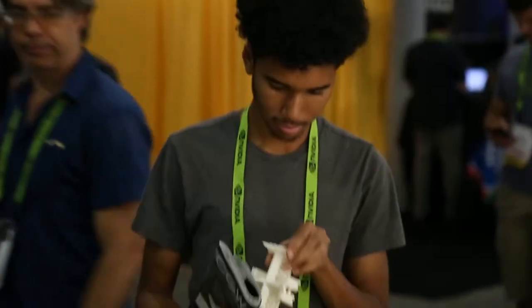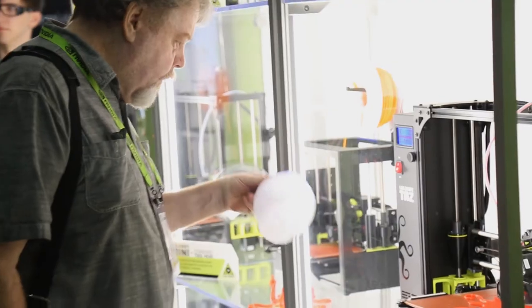Thanks to everyone who stopped by the Lulzbot booth. We look forward to seeing even more of you next year at the 2018 SIGGRAPH Conference in Vancouver.